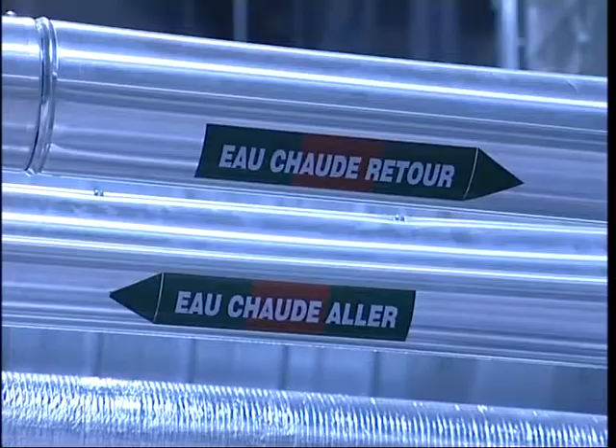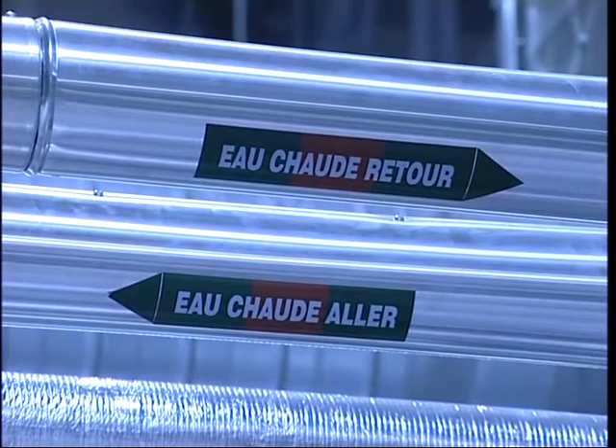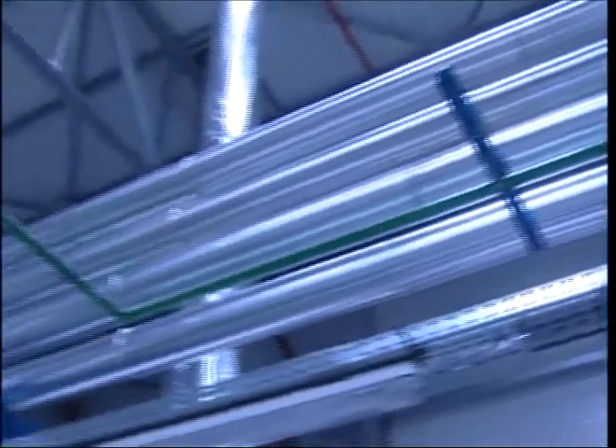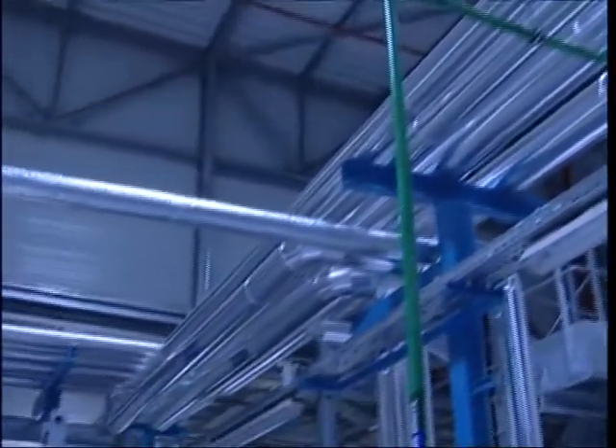The turnkey nature of this project required TDK to integrate a complex climate control system suspended on a mezzanine structure above the CISPR-25 chamber.